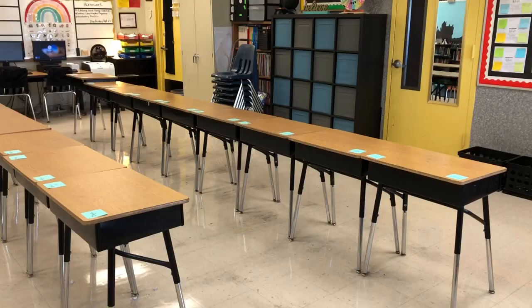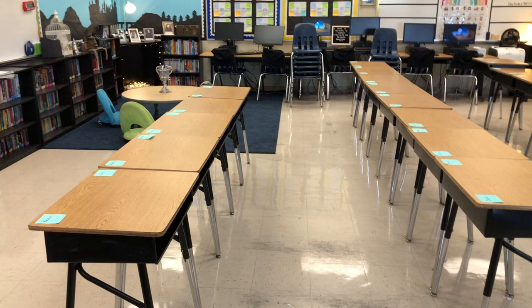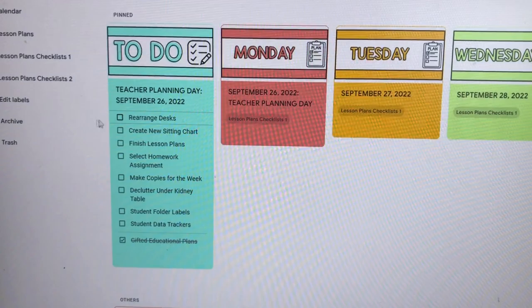Just finished arranging the desks. I decided to go with horizontal rows — three horizontal rows. The one in front is shorter because of our classroom rug, but it has sticky notes on top of the desks to let students know where they're sitting, for both my block one and my block two. So I can now click off rearrange desks and create new seating chart.